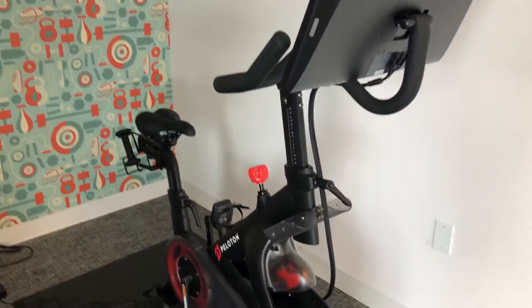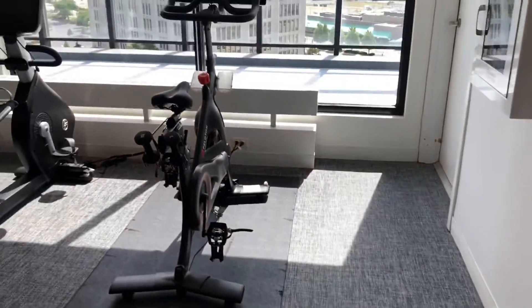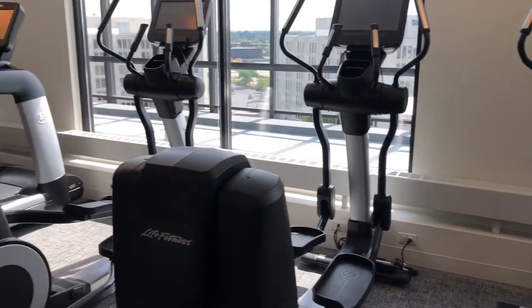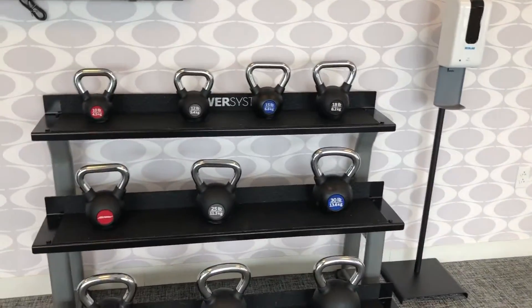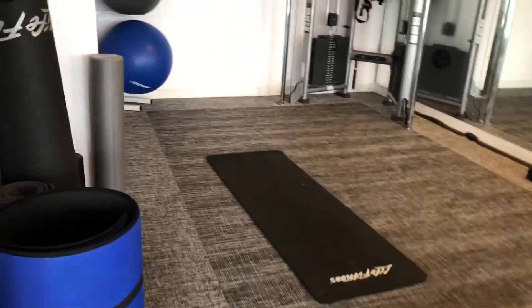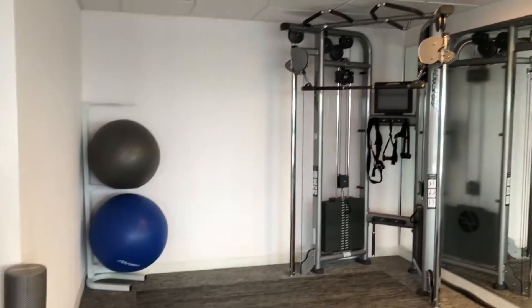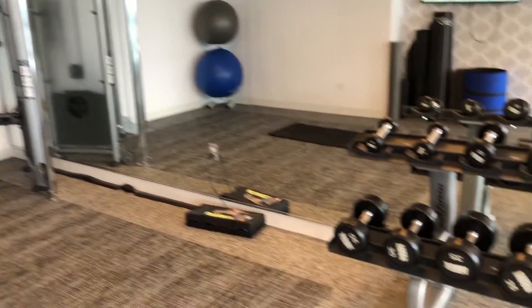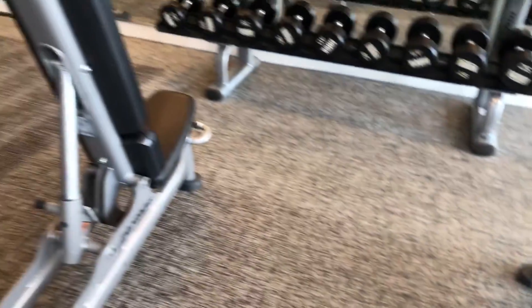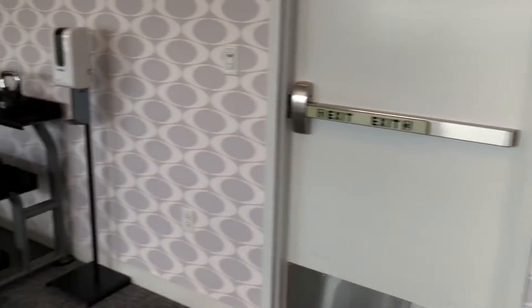Beyond breakfast being served and that portion of the hotel being open, the gym is also open 24/7. It's a pretty standard gym — you have a couple of Peloton bikes, some sit-down bikes, ellipticals, treadmills, free weights, and an all-in-one system for pull-ups and things like that. Pretty standard gym equipment, and it's accessible 24/7 with key card entry.